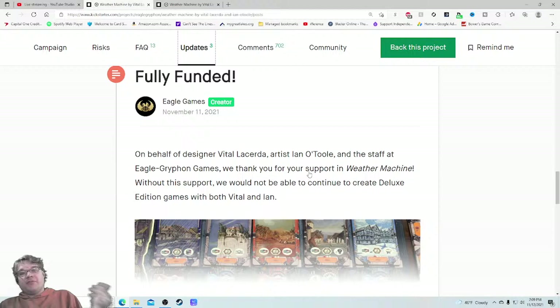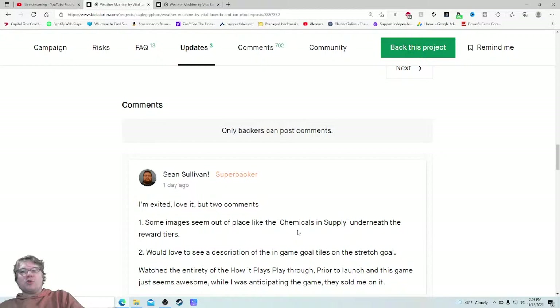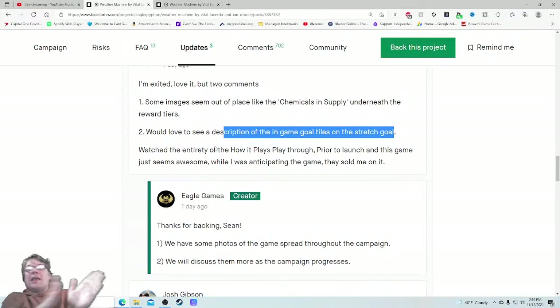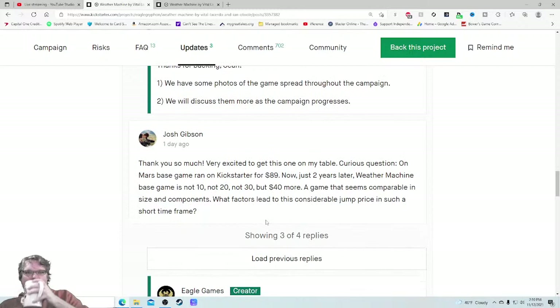This update has 11 comments — excited. One comment says: "Some images seem out of place, like the chemicals and supply underneath the reward tiers. Would love to see a description of the in-game goal tiles on the stretch goal. Watched the entirety of the how-to-play playthrough prior to launch — this game just seems awesome, sold me on it." So even someone else is saying "I love that you gave me so much information." Another commenter notes that On Mars ran on Kickstarter for $81 and now Weather Machine is $40 more — the components for each game are quite different, they respond. Good customer service.